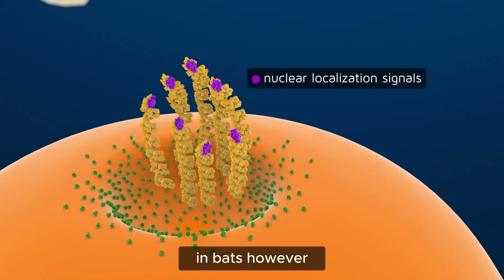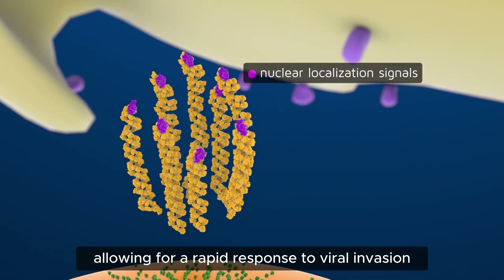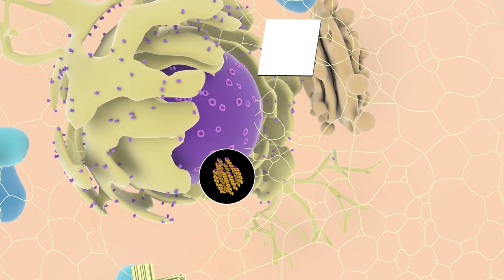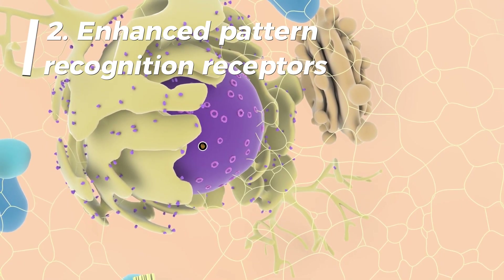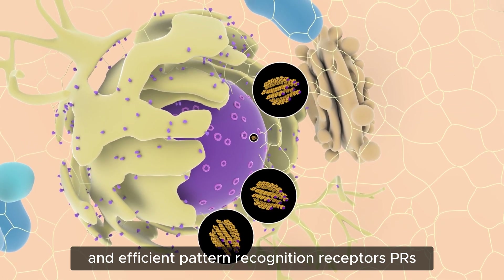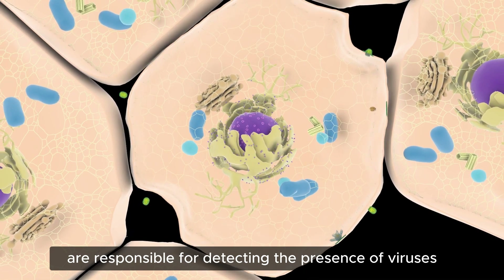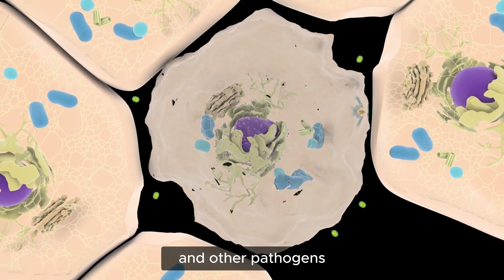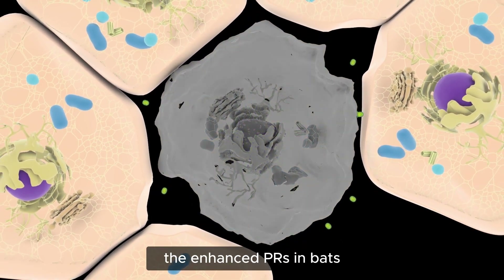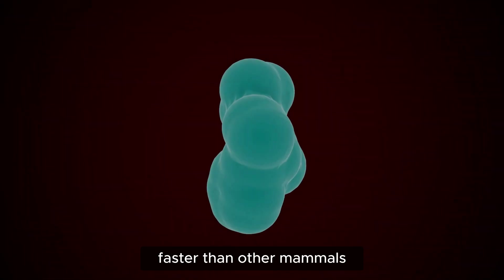In most mammals, including humans, interferons are only produced in large quantities when an infection is detected. In bats, however, these proteins are always present at higher levels, allowing for a rapid response to viral invasion. Second, enhanced pattern recognition receptors (PRRs) — bats have evolved more sensitive and efficient PRRs, responsible for detecting viruses and other pathogens, allowing them to identify viral threats more quickly and initiate an immune response faster than other mammals.